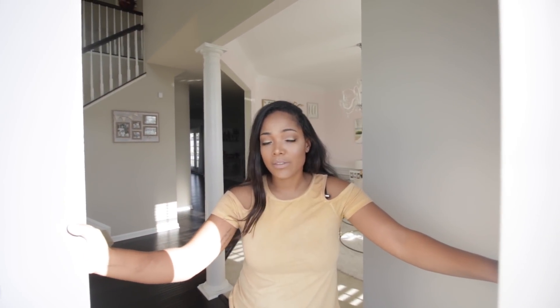Hey guys! Today's video is going to be finally our house tour. We've been living in our house for about a year and a half. We did an unfurnished house tour but we haven't done a furnished one — I really wanted to get it to how I want it with all the decorations and stuff. I feel like it's pretty much there now, and you all have been asking for one, so here it is!